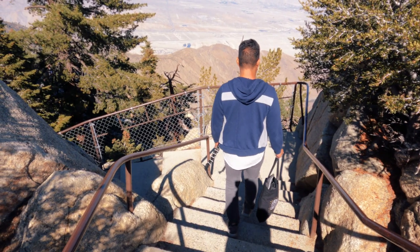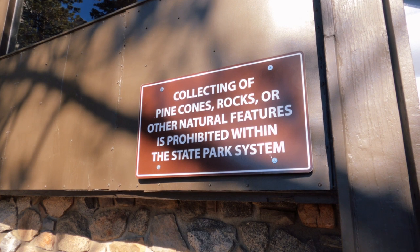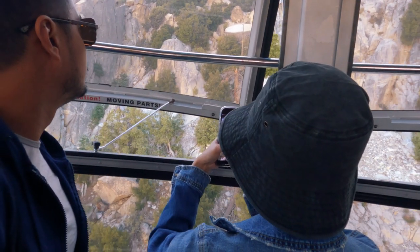A friendly reminder: collecting rocks or any mineral features is not permitted here. I hope I was able to inspire you to visit the Palm Springs Aerial Tramway!